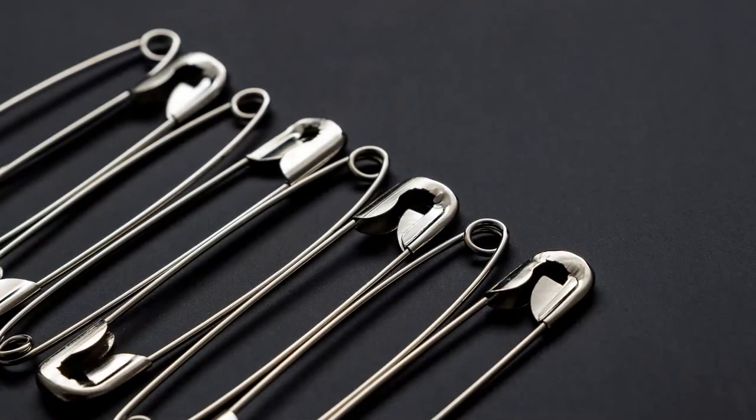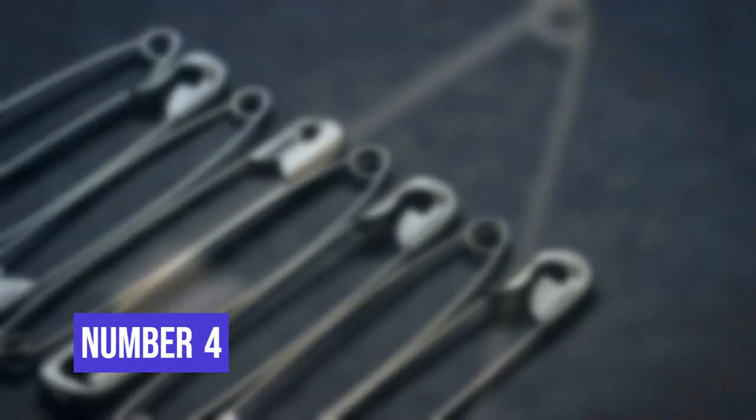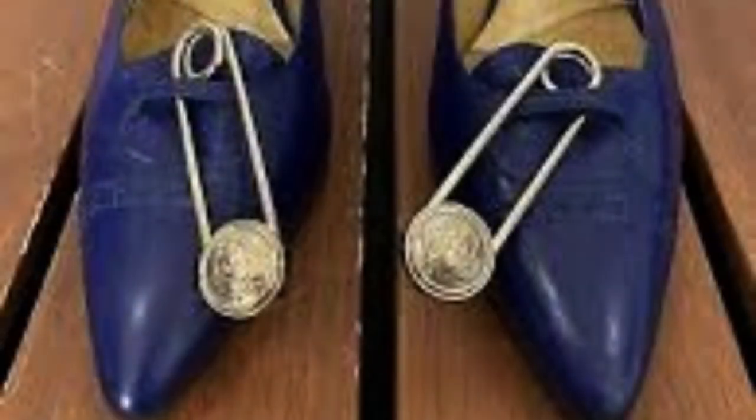Number 4. Earlier we used to feel very embarrassed to use a safety pin when our clothes got torn or our shoes broke. But today it is in fashion and people deliberately use it on their clothes and shoes to look unique.